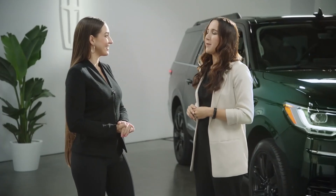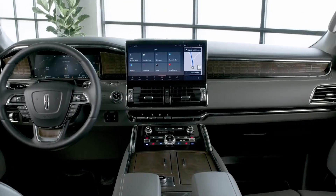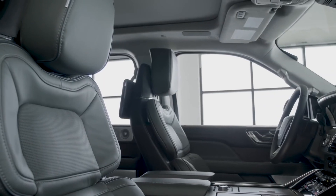When you step inside, the front cabin has been reimagined, bringing in the ethos of quiet flight through soothing horizontal lines and natural ergonomic design.